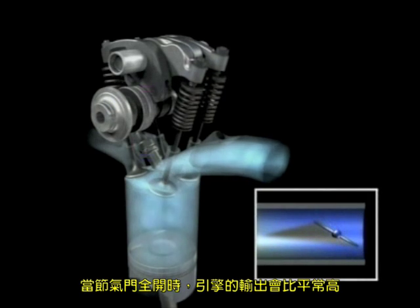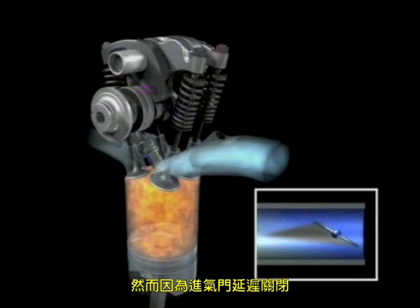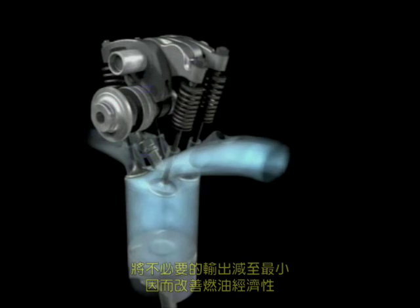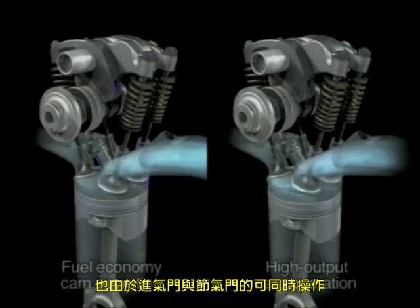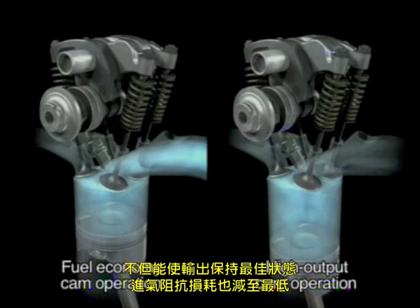With the throttle wide open, the engine output would normally be very high. Yet since the intake valve closure is delayed, some of the air-fuel mixture is momentarily expelled back out of the combustion chamber, minimizing unnecessary output and thus improving fuel economy. Thanks to this synchronized operation of the intake and throttle valves, output is optimized and pumping losses are minimized.